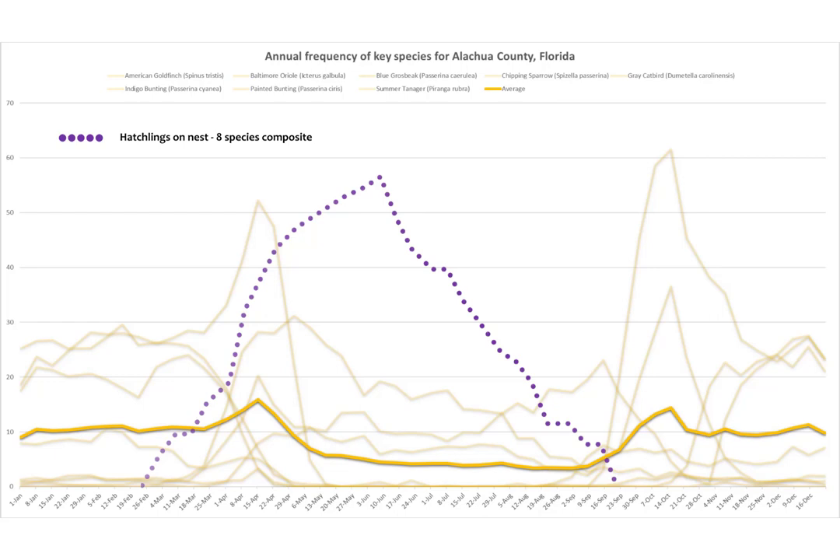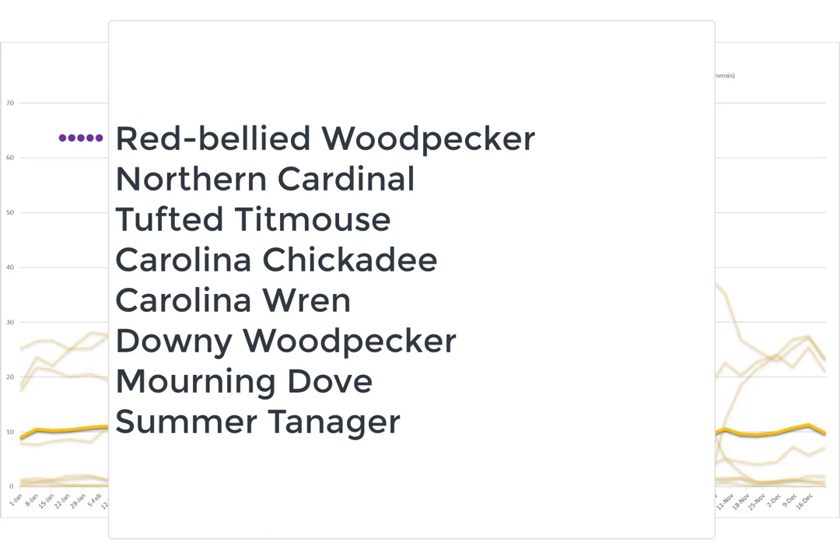Since there is no legend on the map to tell you which species I looked at for having hatchlings on the nest — and they're not the same species as in the frequency chart — I'll list them now. With the exception of one, there is no overlap at all. They are red-bellied woodpecker, northern cardinal, tufted titmouse, Carolina chickadee, Carolina wren, downy woodpecker, mourning dove, and summer tanager.